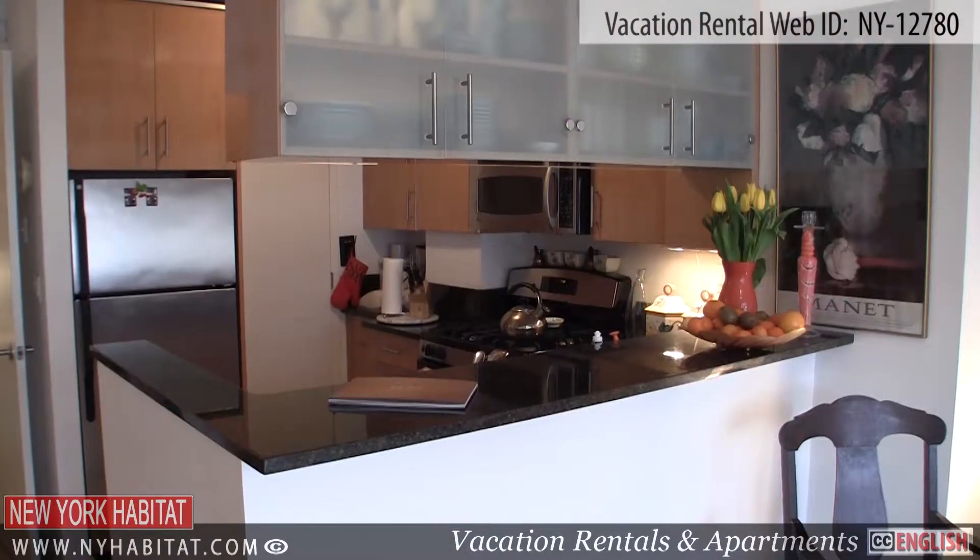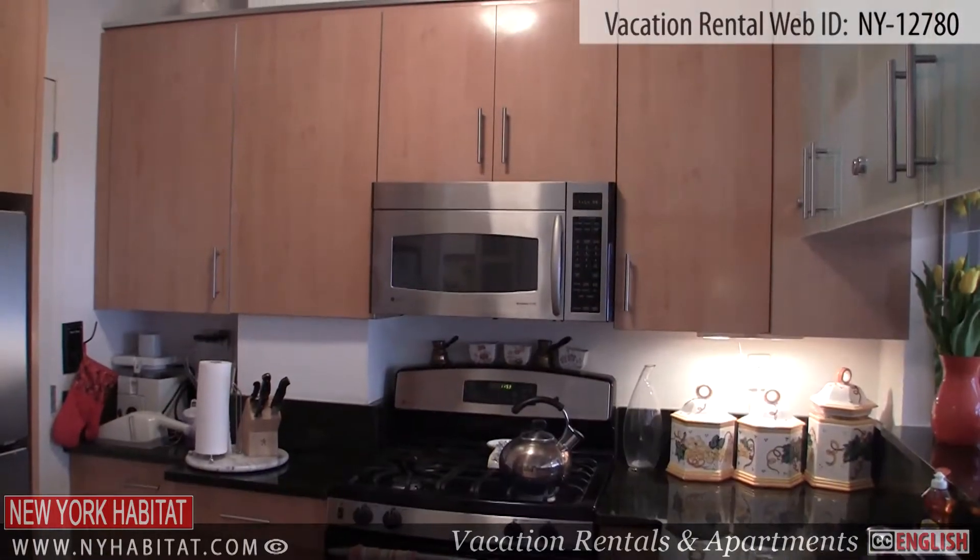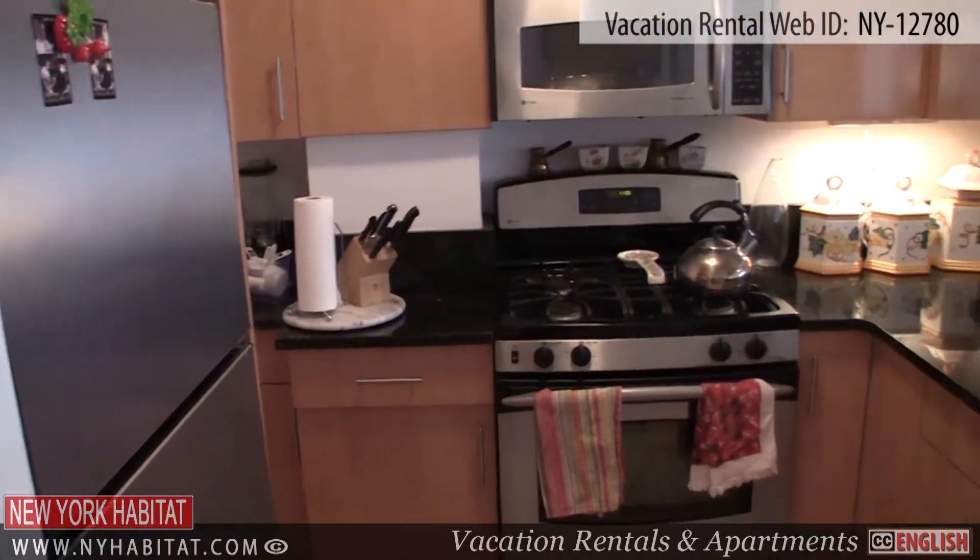Upon entering the apartment, to your left you will find the kitchen. The kitchen comes fully equipped with a microwave, a stove, an oven and a dishwasher.